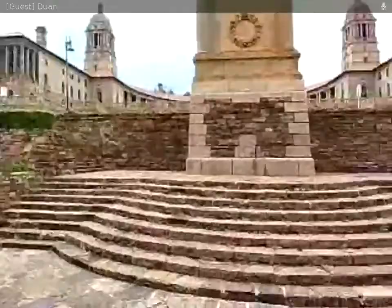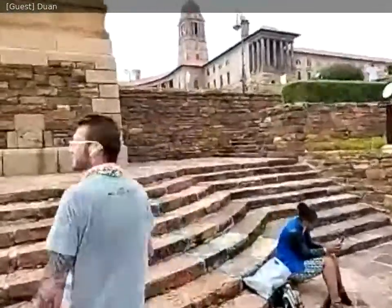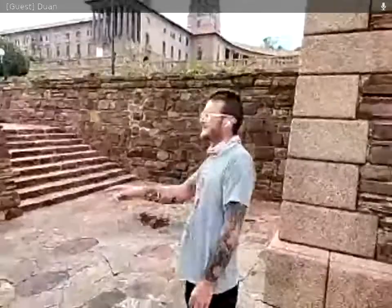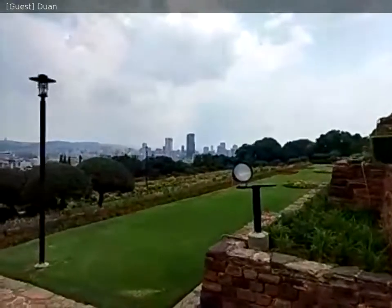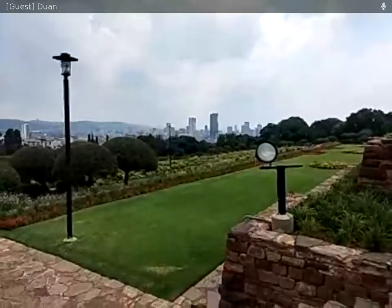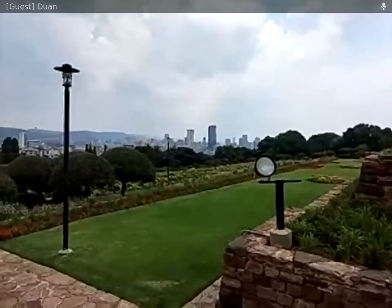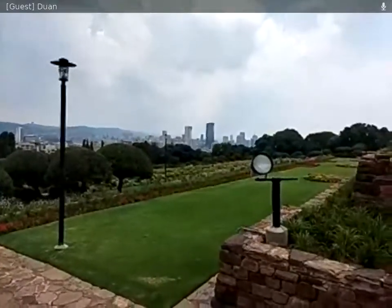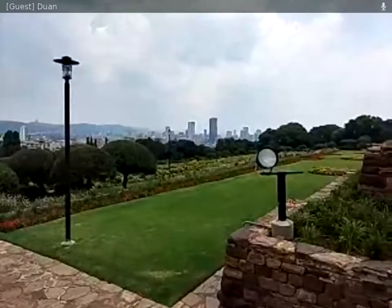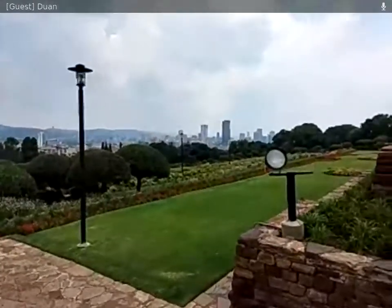This is possibly the best view of the Union Buildings. From this view, the tallest building we can see is the South African Reserve Bank. Pretoria, like a lot of cities in South Africa, had a decentralization after democracy, which means a lot of people moved out of the city to live a bit further out. The city is very much a business district — insurance companies, banks, offices, hospitals — not as many residences as you would find in European cities.